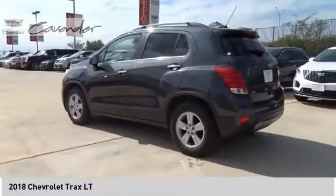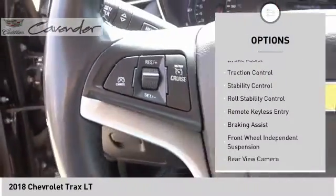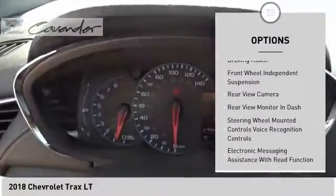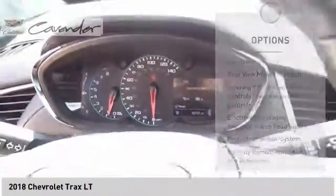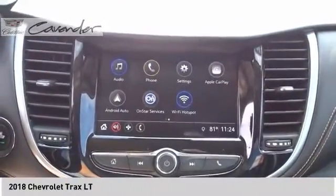Here are some of this vehicle's great options: electronic stability control, roof rails, remote engine start, brake assist, traction control, stability control, roll stability control, remote keyless entry, and front wheel independent suspension.